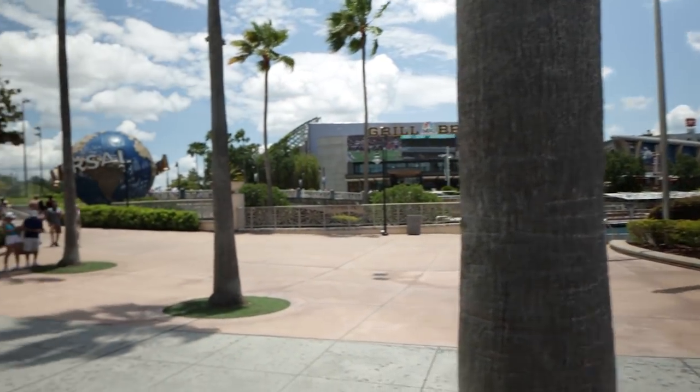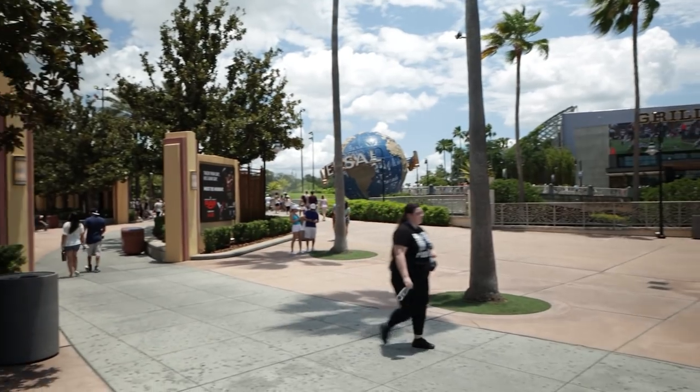Hey guys, welcome back. Universal offers several different ways for you to get around the resort. They've got everything from buses, boats, walking paths, and even airport shuttles. So what we figured we'd do in today's video is talk a little bit about each of those options to try to help you get exactly where you're wanting to go.